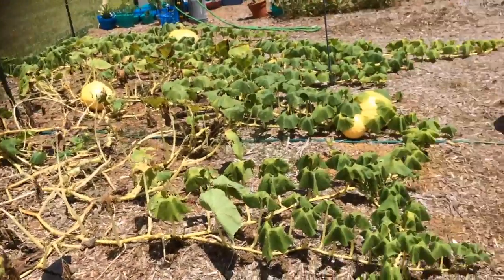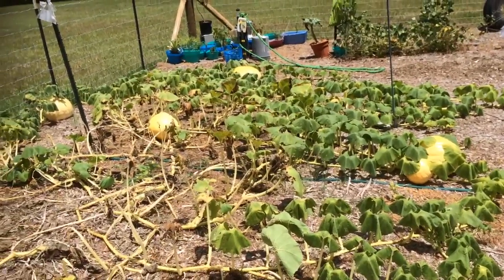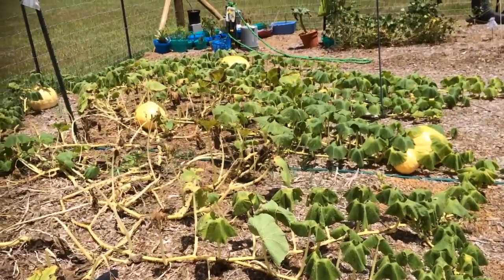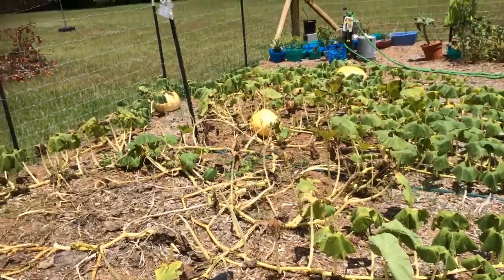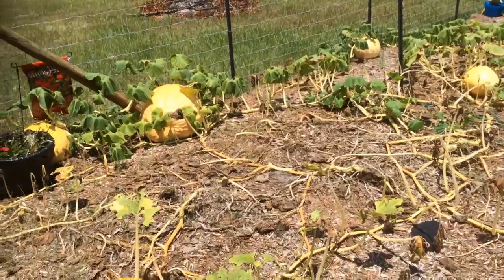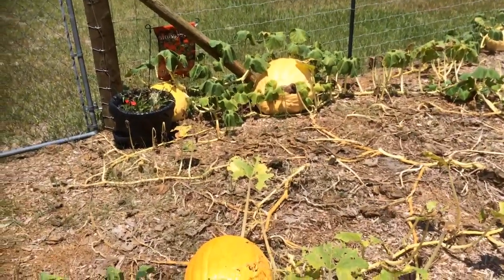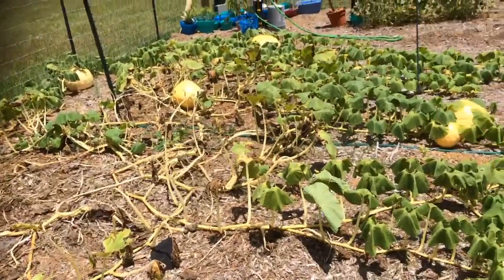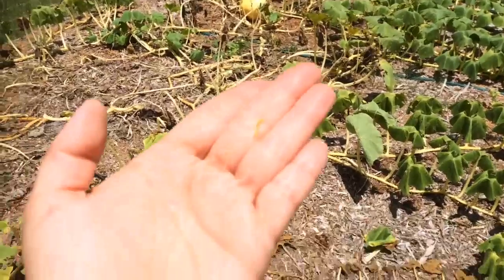It was late last night when I came out and it was dark and I really couldn't see anything. I thought maybe I had gotten the squash bugs or the borers that I've seen get into the vines. I came out this morning and slid a couple of the vines open trying to look to see if I could find them, and I couldn't find anything in the vines.